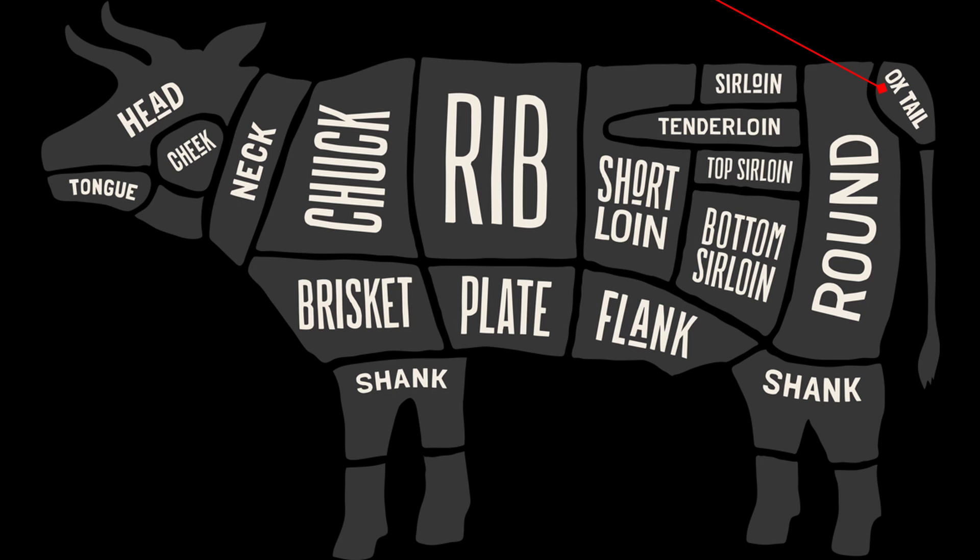Here I have the coveted oxtail. This is in very limited quantities because we only get one per beef animal, so it's in high demand here on our farm — but it's delicious, so rightfully so.